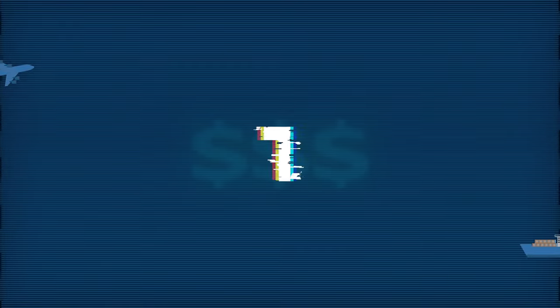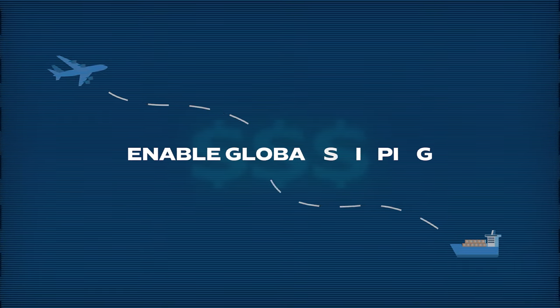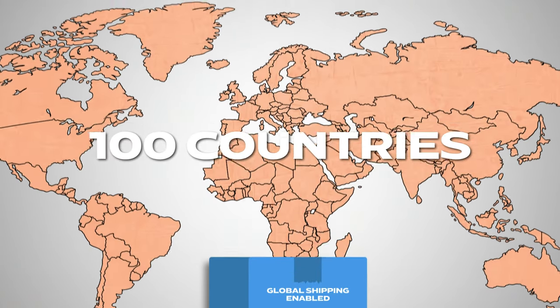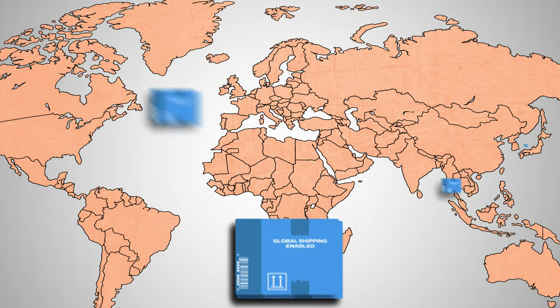The easiest way to increase sales right away is by enabling global shipping. You can go to your seller settings and literally flip a switch to enable Amazon global shipping. When you enable this setting, at no extra charge to you, Amazon will make your product available to more than 100 countries. You don't need to do anything — the customer pays international shipping and customs duties, and you just get an extra sale.